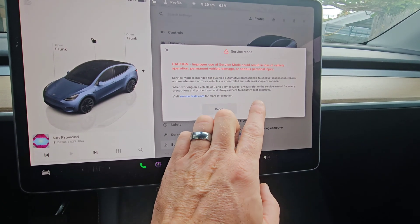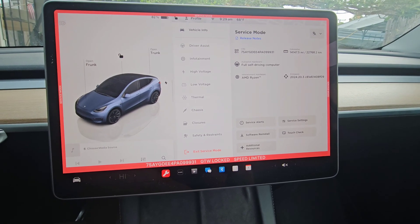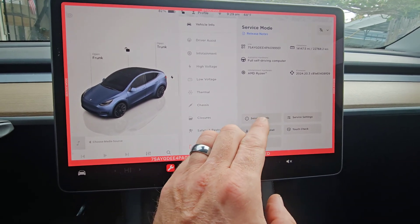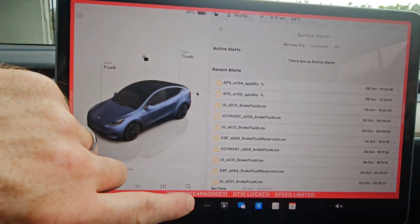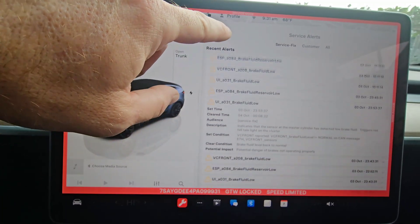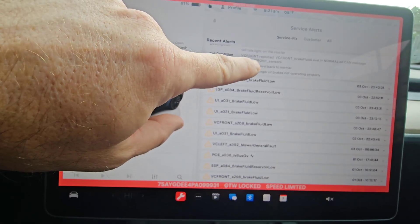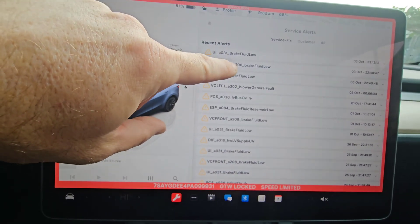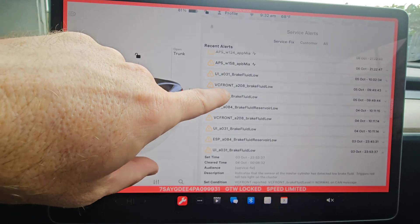We're now in service mode and I can go in here and check the service alerts. After pulling up the service alerts, I see that it says the brake fluid is low. It also looks like something's going on with the brake fluid or the brakes on the vehicle. Let's check it out and see what's going on.